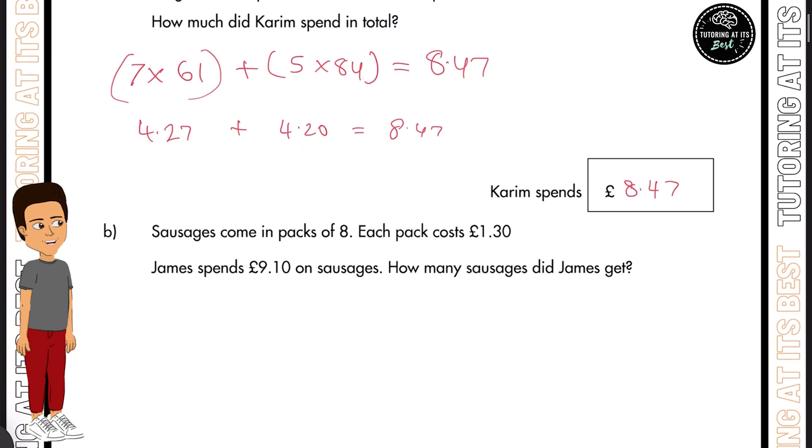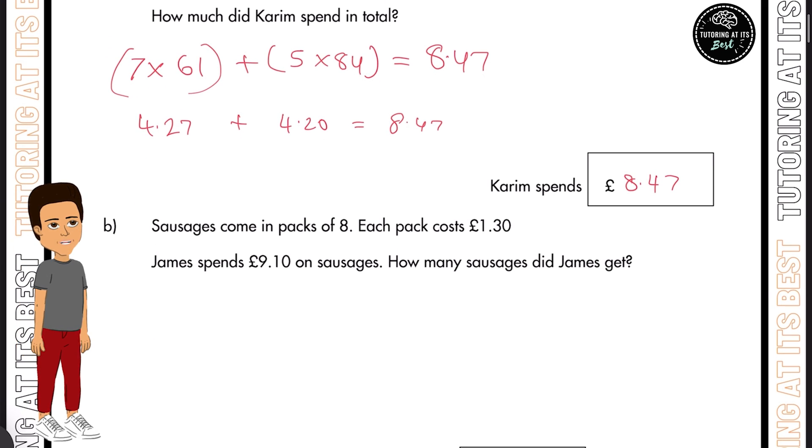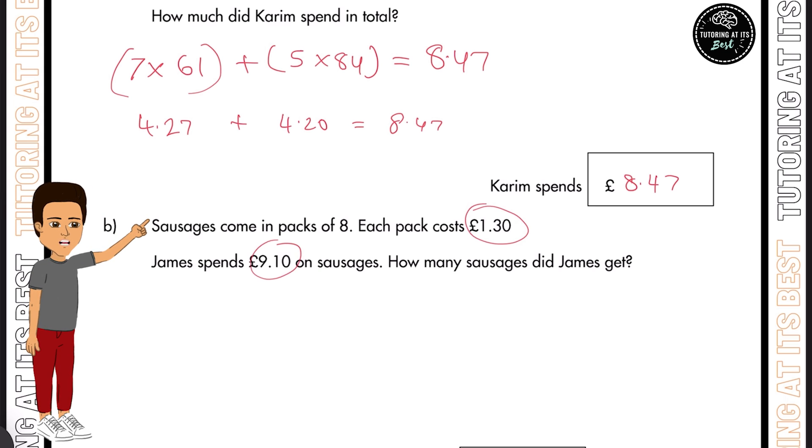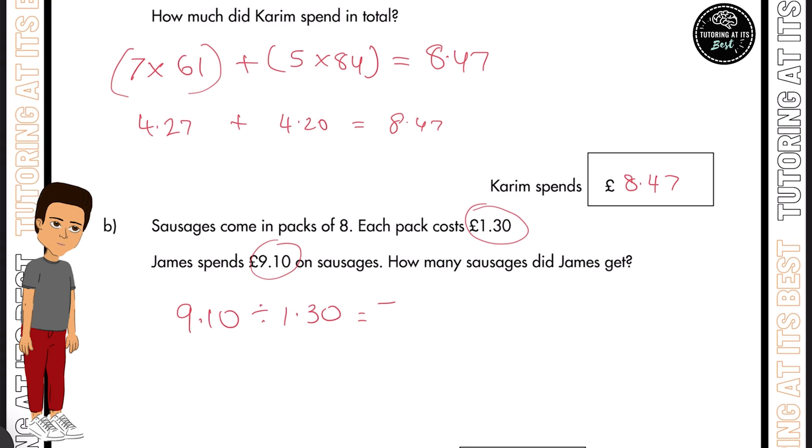Over to question two. Sausages come in packs of eight, and each pack costs £1.30. James spends £9.10 on sausages, so how many sausages did James get? The first thing we need to understand is how many packets go into £9.10. If we take £9.10 and divide it by £1.30, we'd be left with seven.